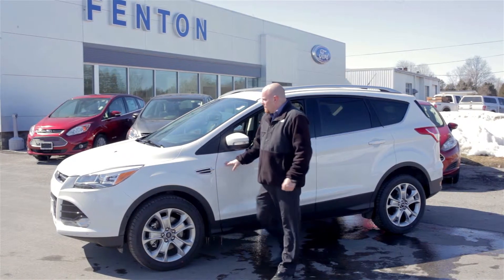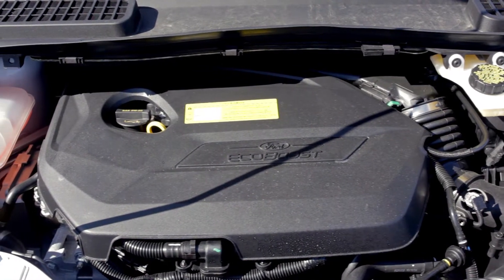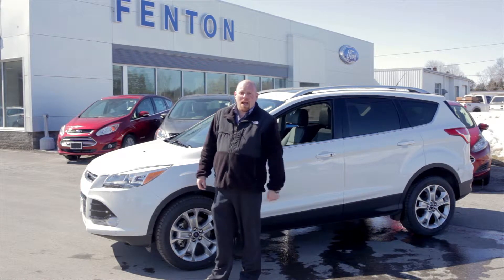This 2015 Titanium features a 1.6-liter EcoBoost engine, turbocharged, with direct fuel injection. The four-wheel drive system is going to allow you 29 miles to the gallon over the highway.